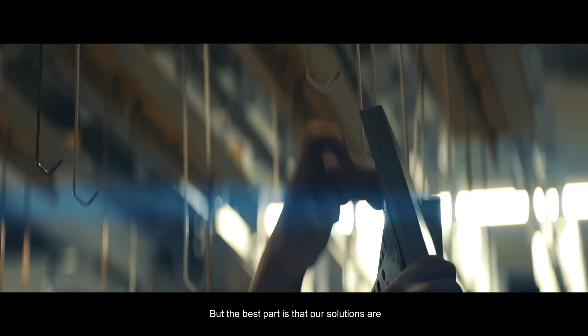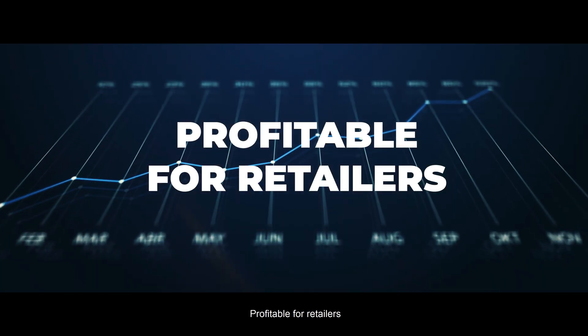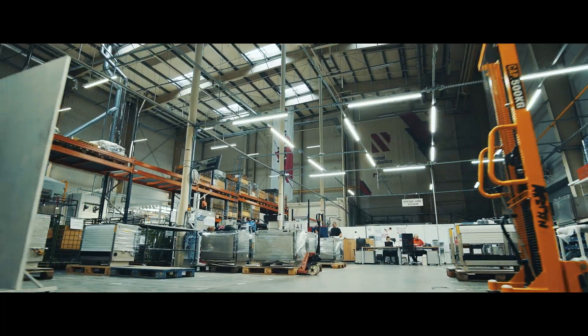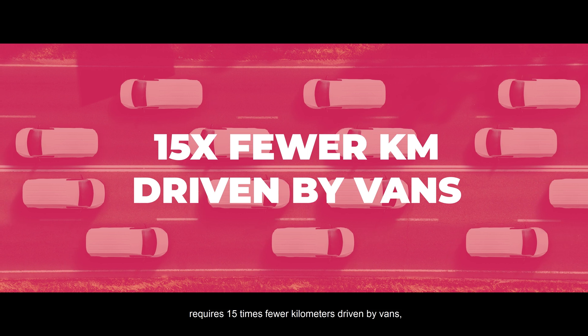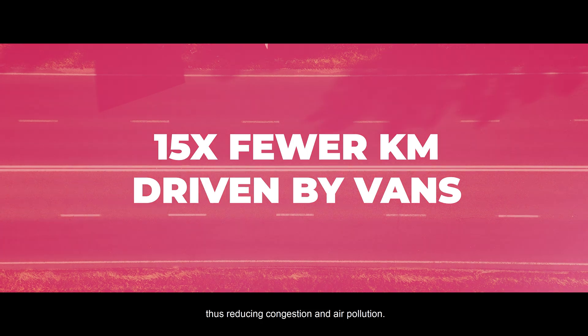The best part is that our solutions are profitable for retailers, user-friendly, and kind to the environment. Delivery infrastructure based on our solutions requires 15 times fewer kilometers driven by vans, thus reducing congestion and air pollution.